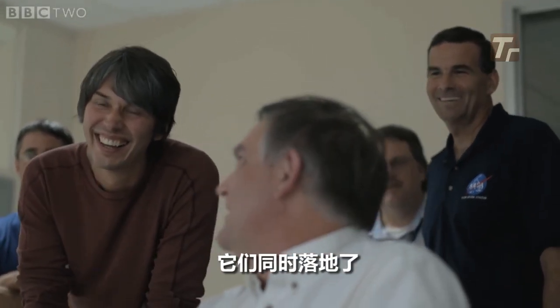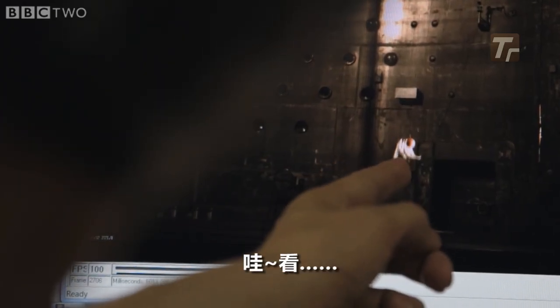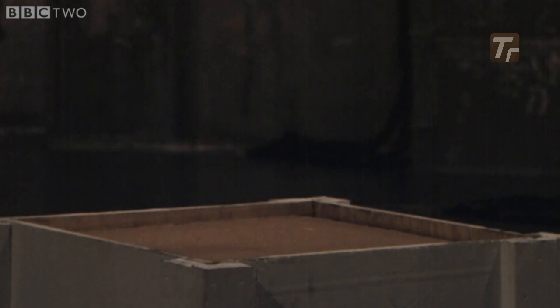Exactly, they came down exactly the same, wow, look, look at how they hit. Exactly, exactly the same, feathers don't move, nothing, look at that, that's just brilliant.